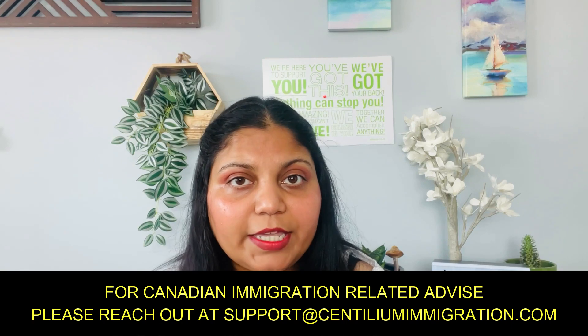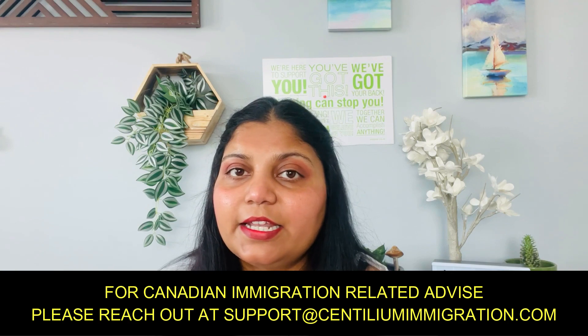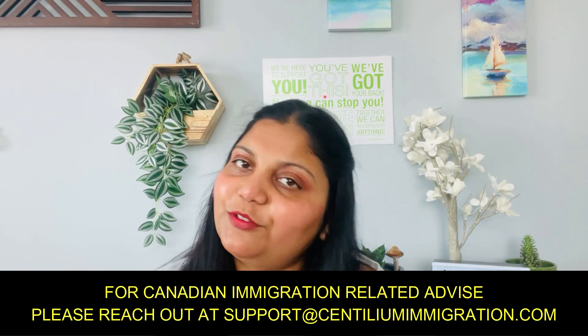Those are the steps and general information covered in this video. Hope you liked it. Wait for my next part on this program, and until then, keep watching and keep learning from Canada Life. Thank you.